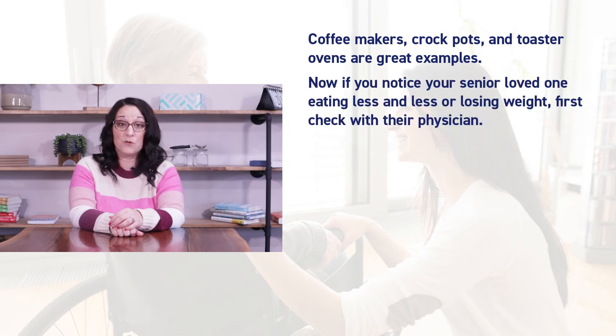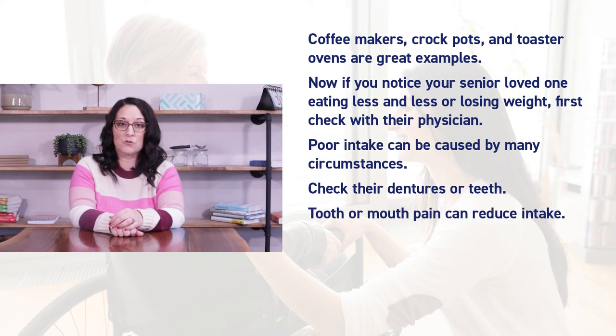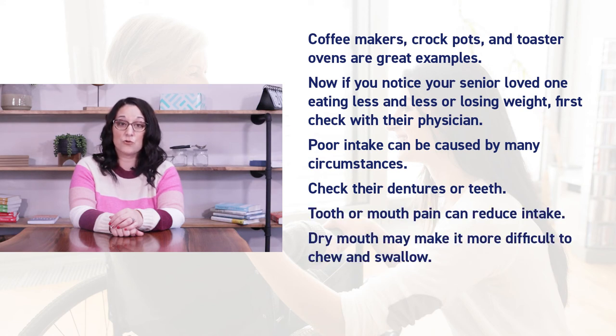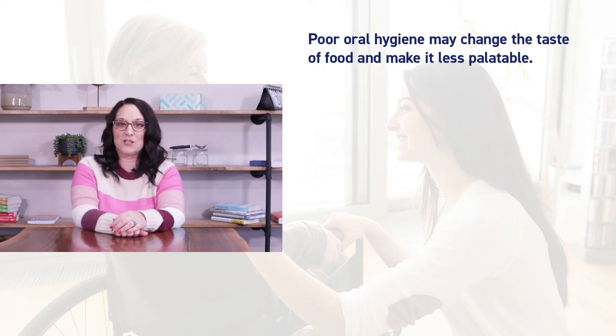If you notice your senior loved one eating less and less or losing weight, first check with their physician. Poor intake can be caused by many circumstances. Check their dentures or teeth — tooth or mouth pain can reduce intake. Dry mouth may make it difficult to chew and swallow, and this can sometimes be caused by medications.